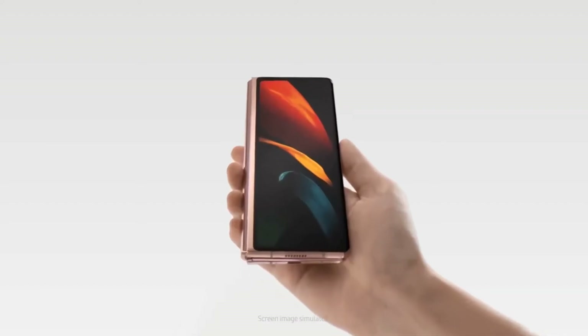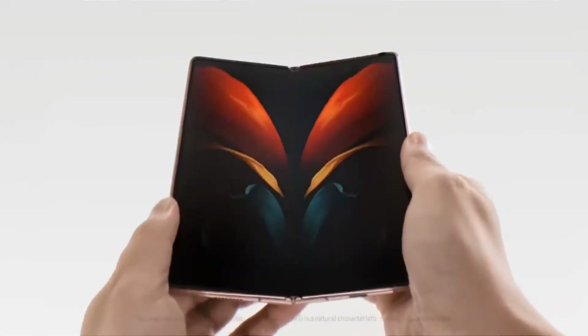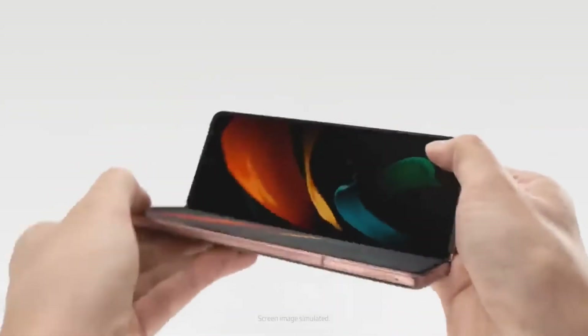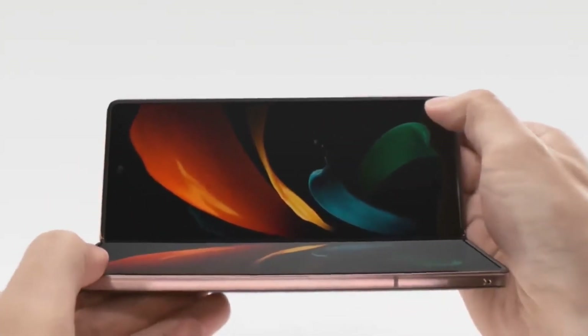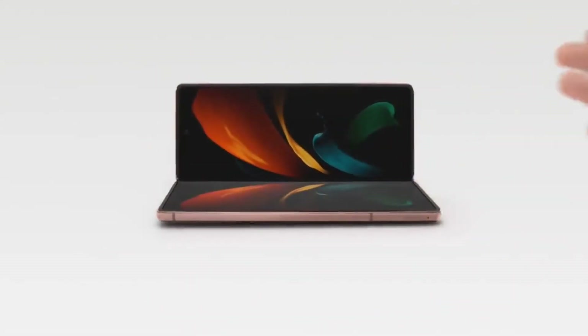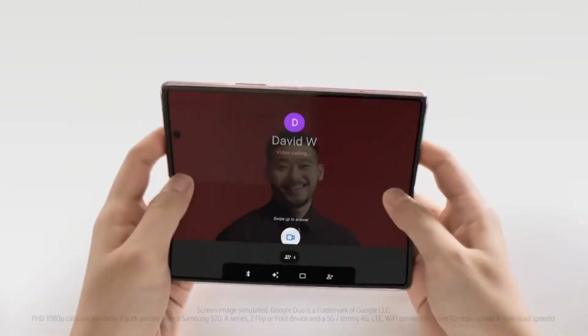It was previously reported that Huawei might source the inner folding panel from both Samsung and BOE. But a new report, whose source is from the supply chain, claims that the inward folding flexible OLED display for the Mate X2 is exclusively being offered by BOE and there's no role for Samsung.